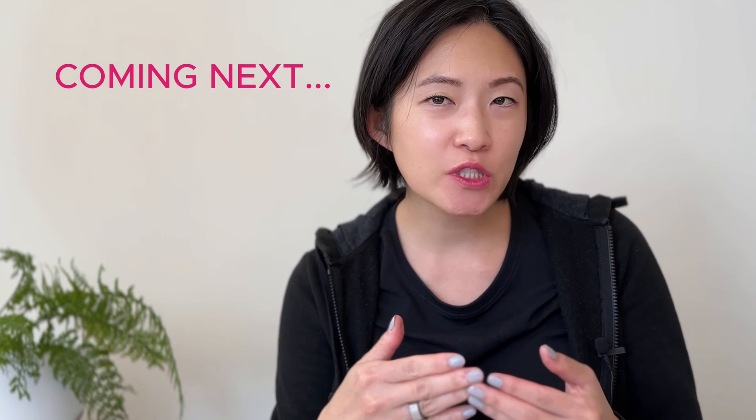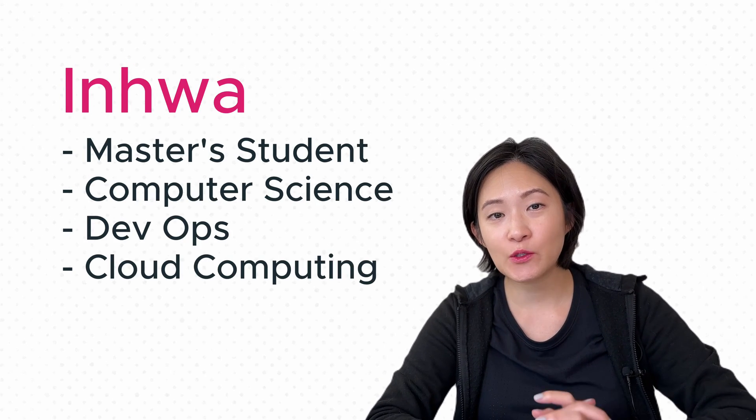Recruiters only spend 6 to 8 seconds on your resume. In today's video, we're diving into a resume makeover coaching session for In Hwa, who's a master's student in computer science with a passion for DevOps and cloud computing. In Hwa is eager to take her resume to the next level.